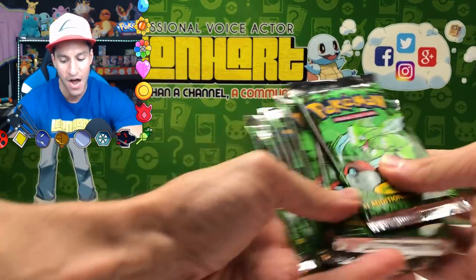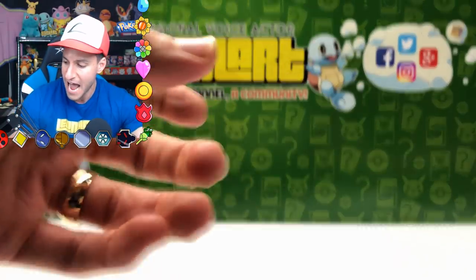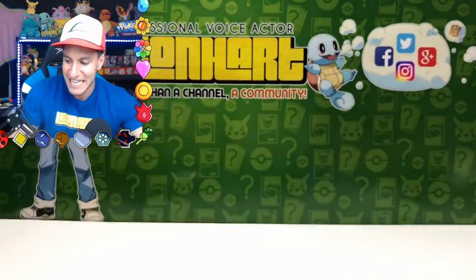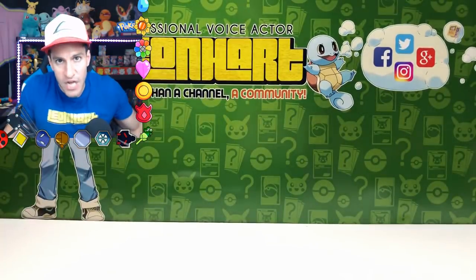Ladies and gentlemen, welcome to Lean Heart. We're more than a channel — we are a community Heart Squad. I hope you guys are ready for some vintage pack goodness. I am talking about Jungle booster packs, Team Rocket booster packs, and lots and lots more. I'll be opening those up today.